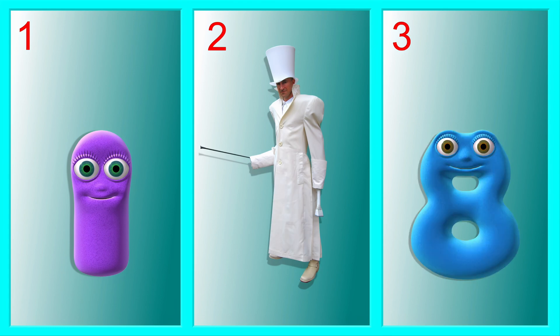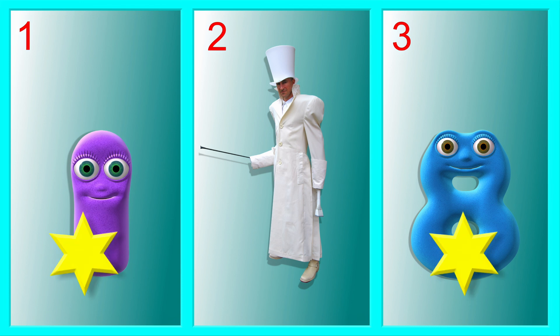Which of these go together because they are the same sort of thing? The two NumberJacks go together. The Meanie is different.